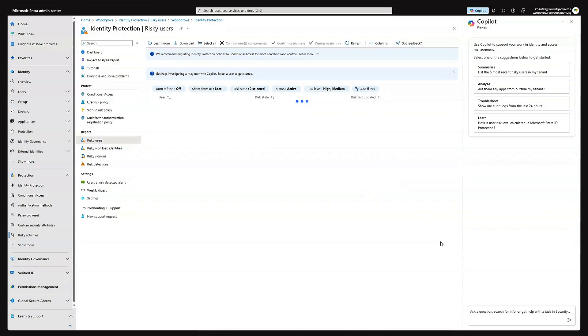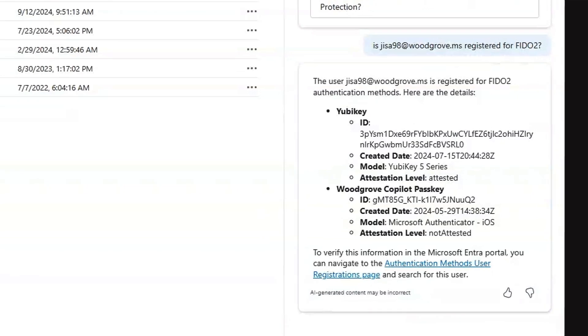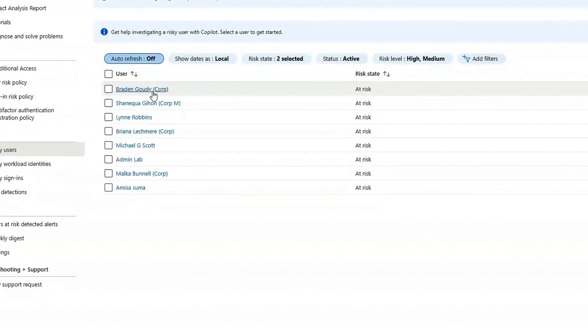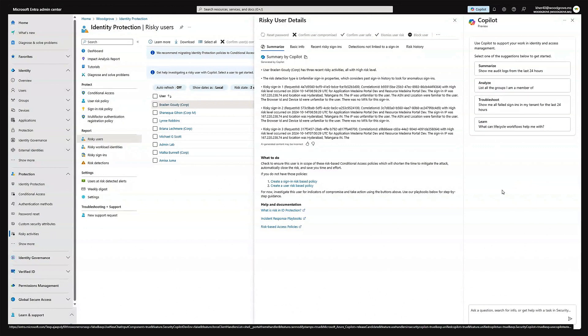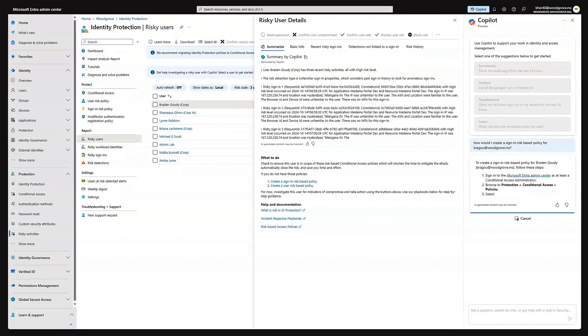As we can see here, Co-Pilot simplifies data gathering and correlation, providing critical identity context and easy-to-understand natural language summaries. This is crucial when facing thousands of cyber attacks every second and managing millions of identities. Co-Pilot can even automate workflow configurations based on user roles, groups, and access package parameters, helping manage least-privileged access with step-by-step guidance to ensure a complete and accurate setup.